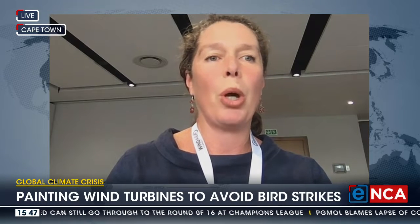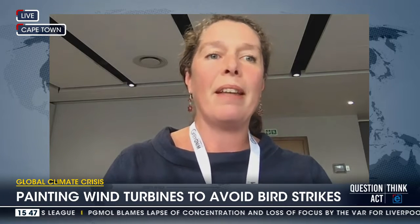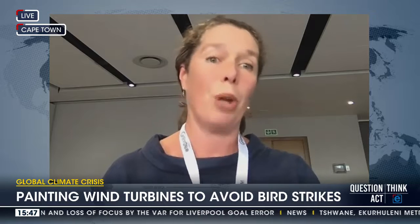One of the big challenges with determining whether it's effective or not is that fatality rates at wind farms, although they can be quite significant for conservation, are actually relatively rare events. This means we need a really big sample size to be able to tell whether the measures are effective or not.